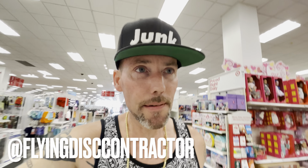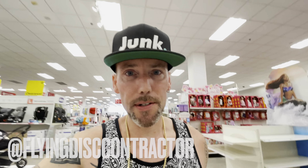Huge shout out to Donald, flying disc contractor, who sent us an amazing package yesterday. We opened a box live — it was unbelievable. I'm just floored at what he sent. Thank you so much, Donald. I'm going to call you later today so we can talk and I can thank you for real.